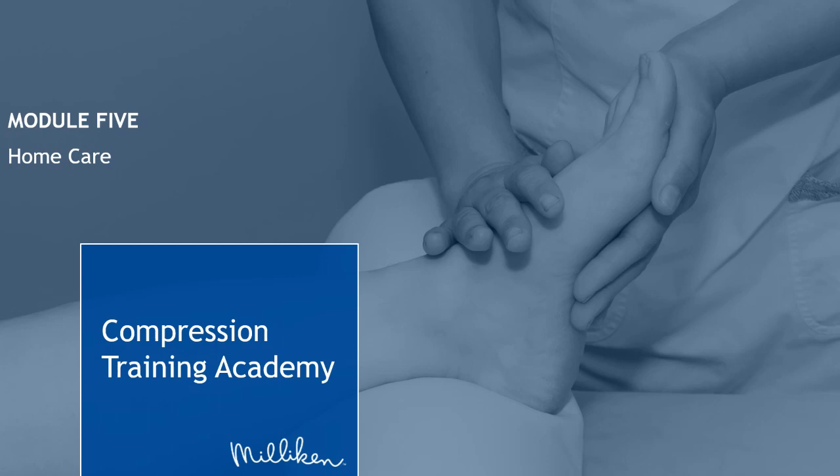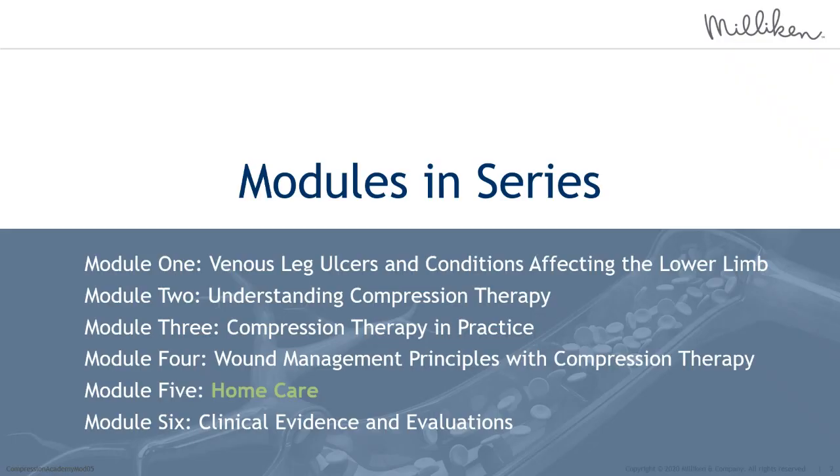Welcome everyone to today's webinar on Milliken's Compression Training Academy. We will be covering Module 5, Home Care. This is the fifth module of six in series. Follow-up information will be shared after this webinar on the date and time for the final upcoming module. Today's webinar will begin with the presentation followed by a question and answer session. Questions can be submitted at any time during the presentation by clicking on the dialogue bubble icon with Q&A noted. This webinar is being recorded and will be made available after the event on the Milliken Healthcare YouTube page. If at any time the slides stop moving or the audio stops, exit out of the Microsoft Live team event and rejoin.